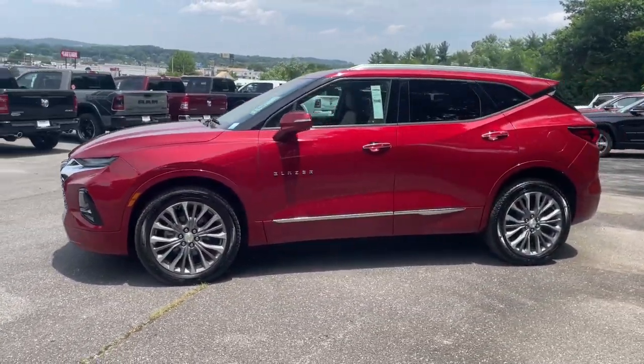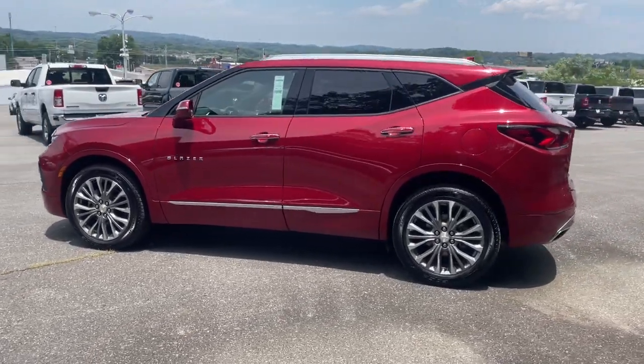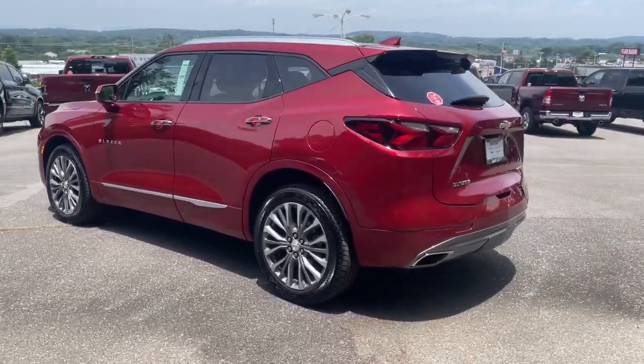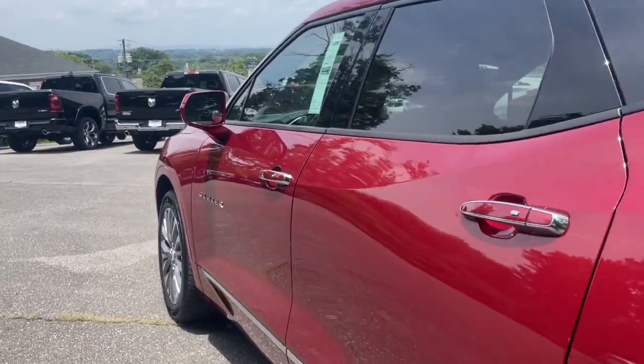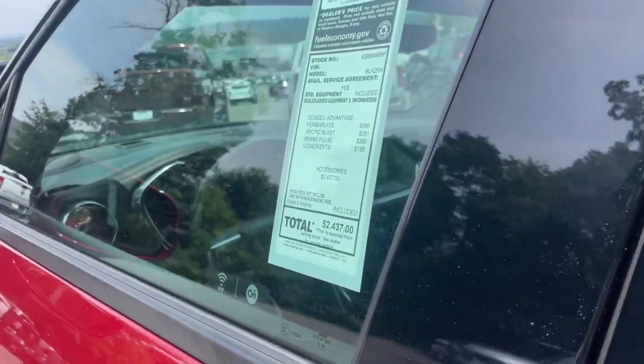The following are some of this vehicle's highlighted options: heated steering wheel, Apple CarPlay and/or Android Auto, heated driver's seat, keyless entry, and navigation system.